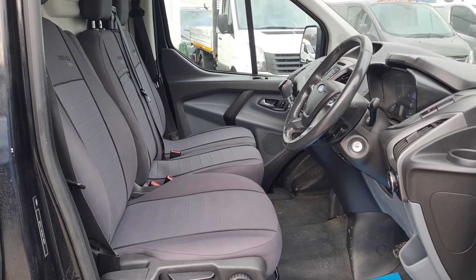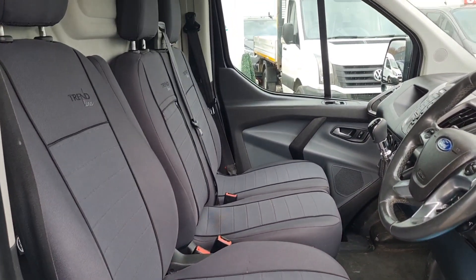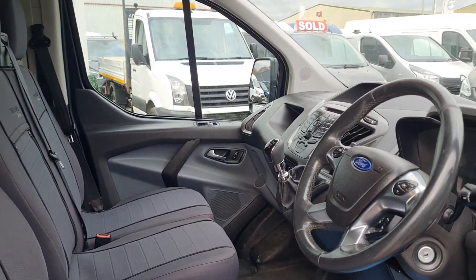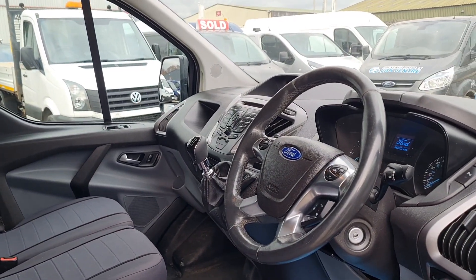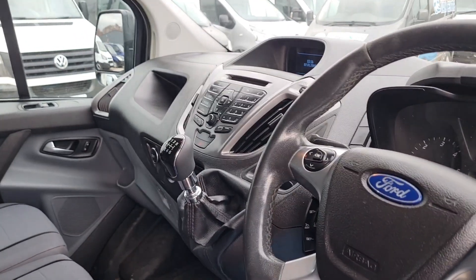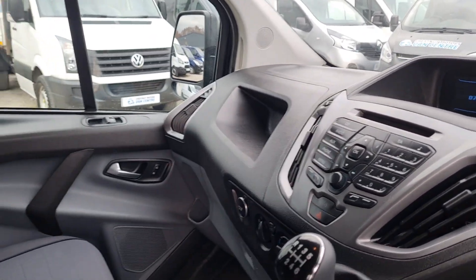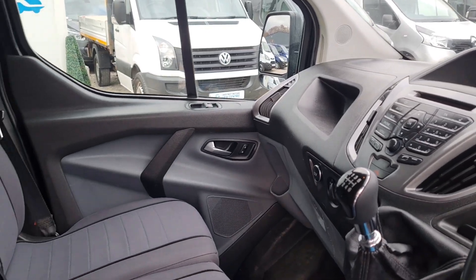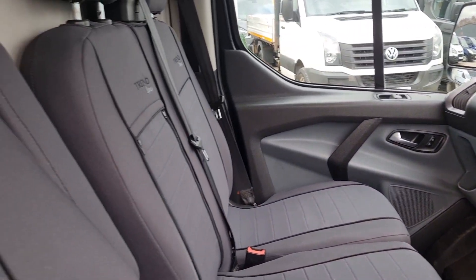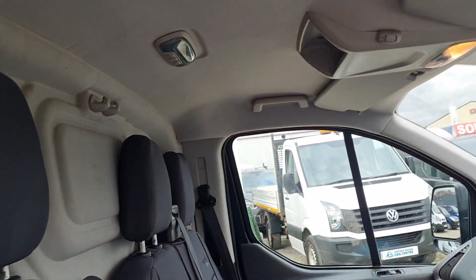Let's have a look inside. This side is clean and tidy — you've got your three seats up front. Power windows, power mirrors, folding mirrors, automatic headlights. Reach and tilt to the steering wheel, cruise control, and Bluetooth. No air con — before you all start messaging me! Six-speed gearbox. It's a clean, tidy, good looking cab.